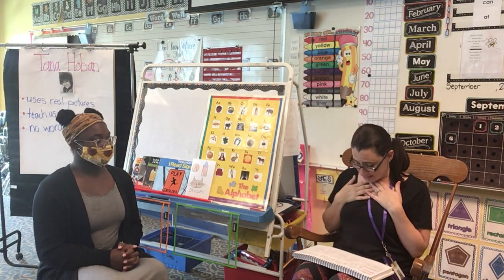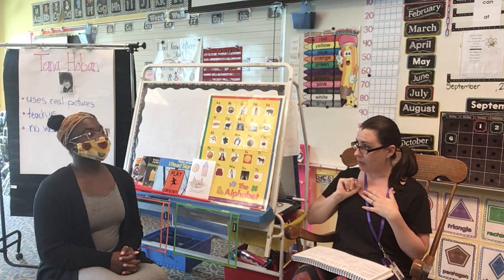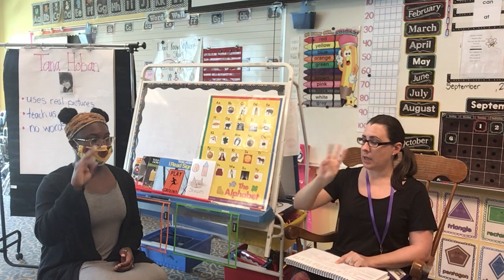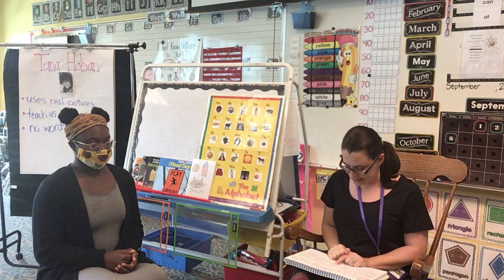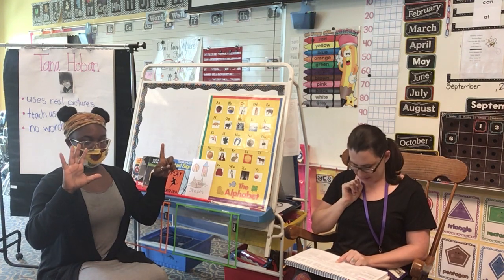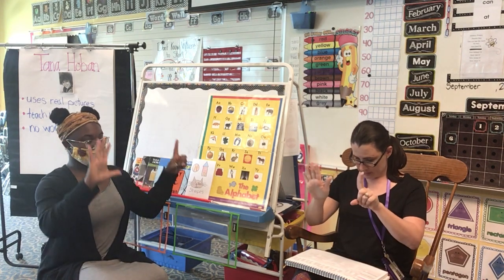One more thing. I'm going to say a sentence and I want you to repeat what I say, and then count how many words I said. All right. Her mom came to school. Her mom came to school. How many words? Five. Let's do another one. I like to eat my lunch. I like to eat my lunch. Six. Let's do another one. It is not hard to do. It is not hard to do. Six.